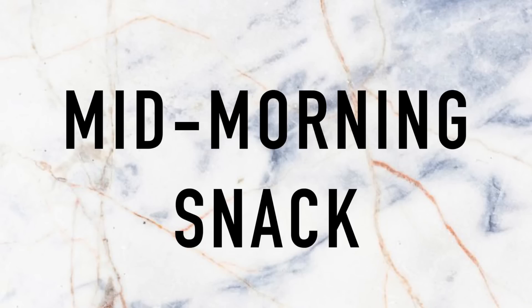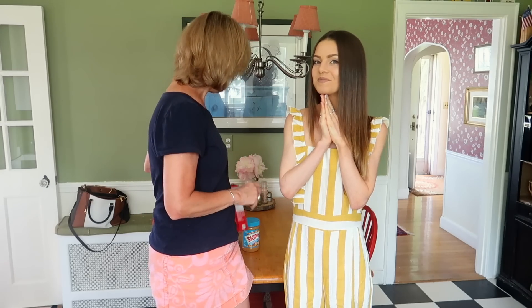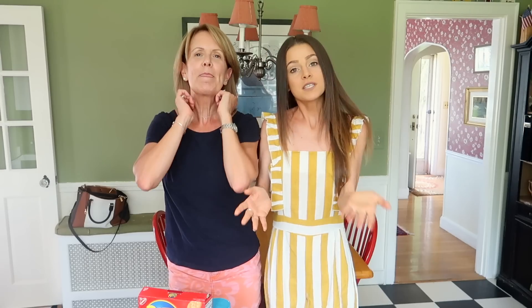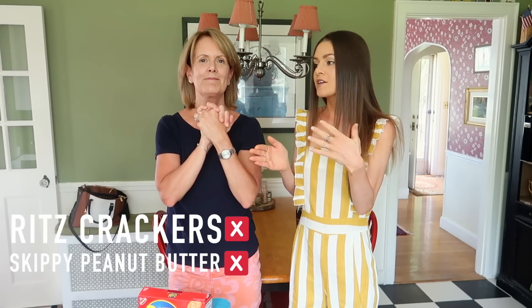After breakfast, what happens then? I get hungry — I get hangry about 10 a.m. So mid-morning you have a mid-morning snack. What is that snack? I just grab for whatever's available, which is usually peanut butter and crackers. You said something really insightful, mom — you said 'I grab whatever is available.' This is something I talk about with my clients: the healthy food has to be as easy to grab as the unhealthy food.